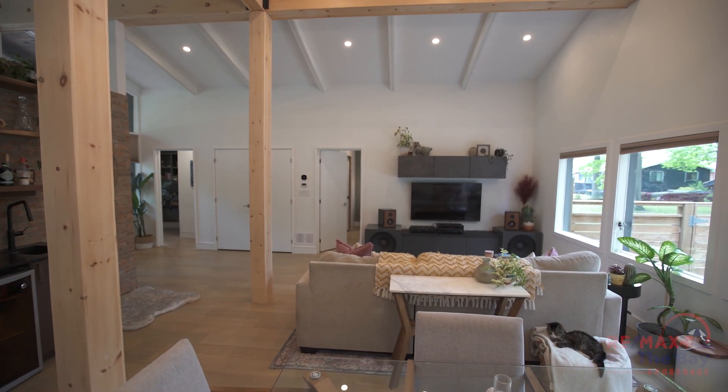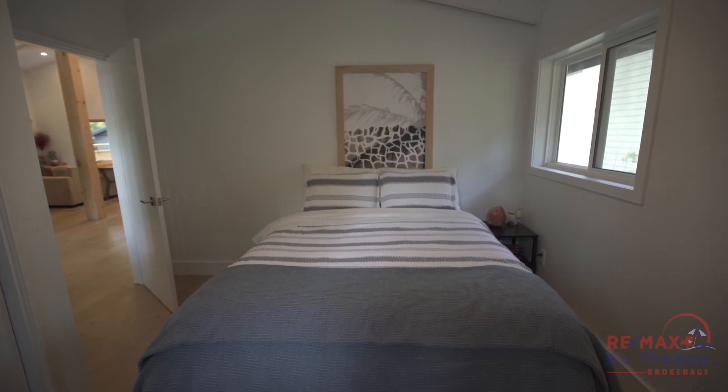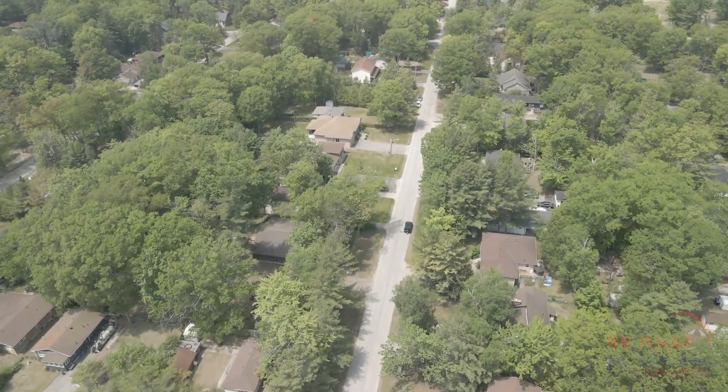Modern, stylish and very, very sharp. Three bedrooms — one currently used as an office — and two full bathrooms provide the flexibility for couples, retirees or small families, whether it be living full-time or as a second home.